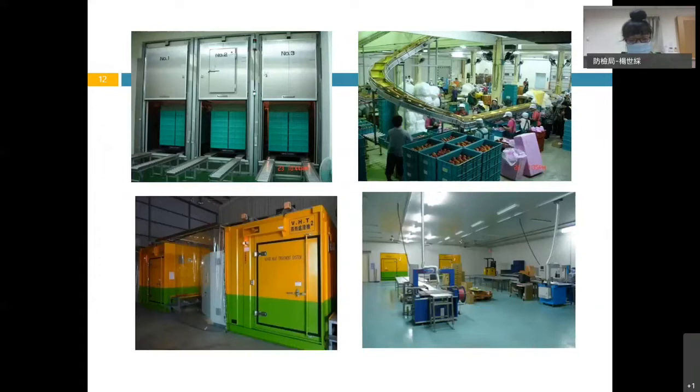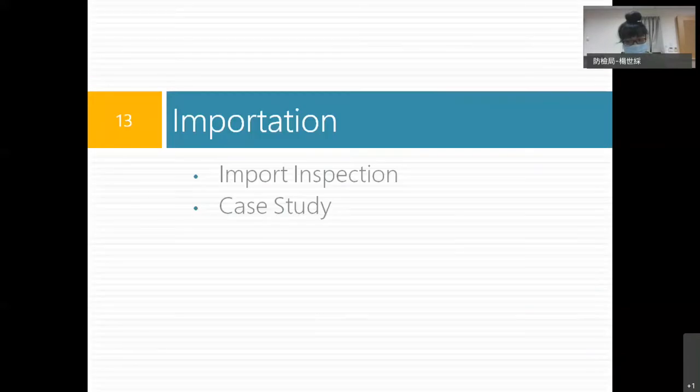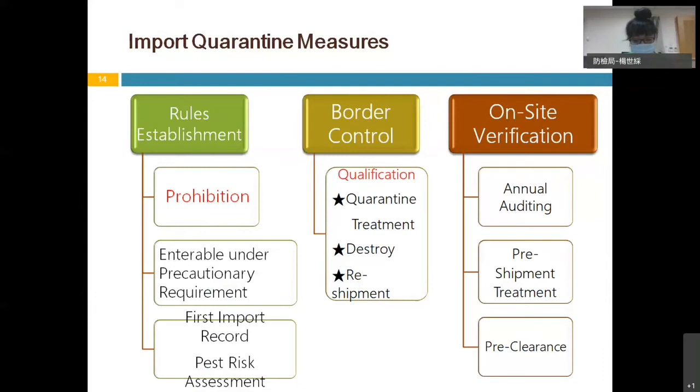All the quarantine treatment and inspection processes are conducted in the house. For import quarantine regulation and inspection, it can be divided into three parts. Firstly, if there is a market access application from an exporting country, we conduct a pest risk assessment, or PRA, to decide whether a plant product is prohibited or enterable under precautionary requirements.